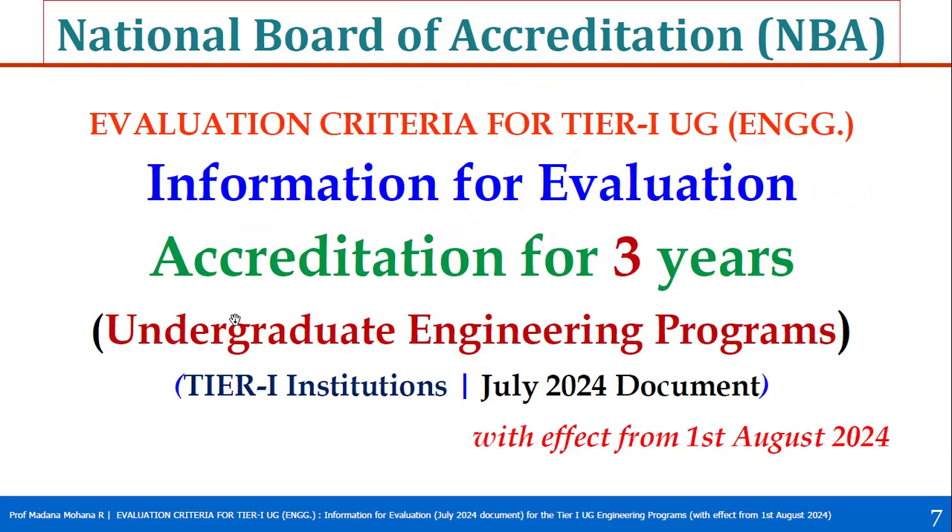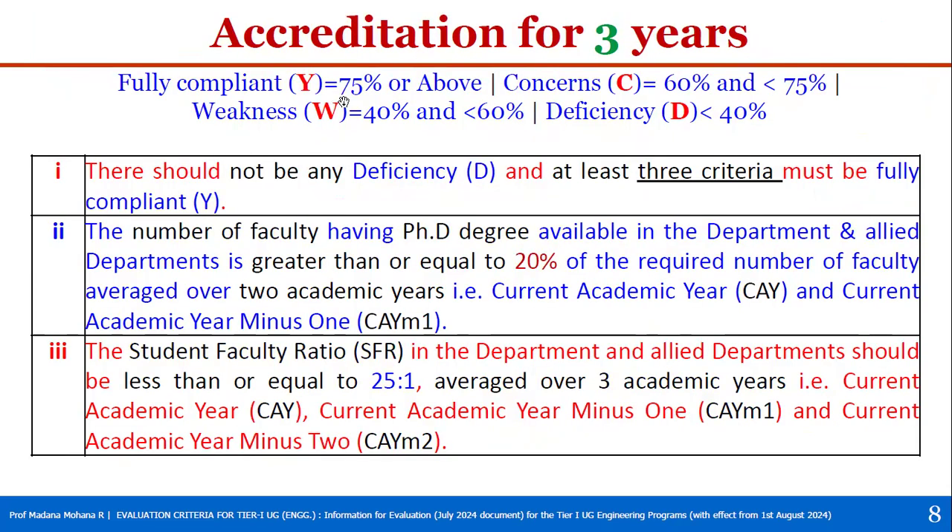Next, we will see the conditions for three years accreditation, also called provisional accreditation. Here also, the same four parameters — Fully Compliant, Concern, Weakness, and Deficiency — are considered.